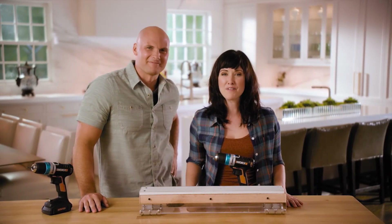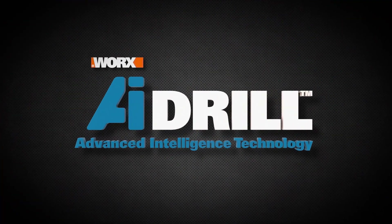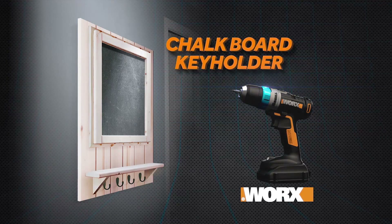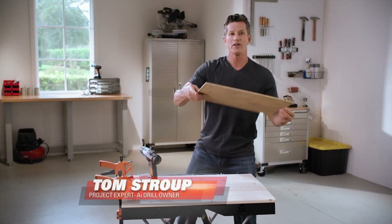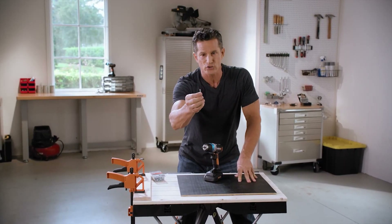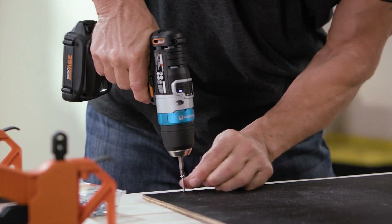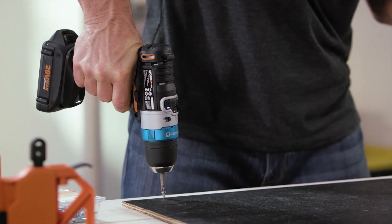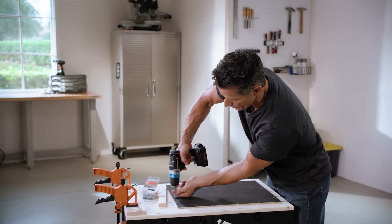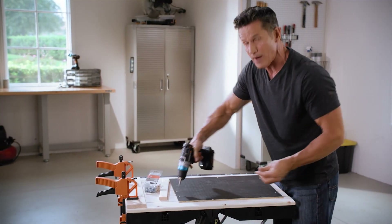Now we're going to use the Pulse Assist feature on a chalkboard key holder project. I've got a piece of plywood painted with chalkboard paint, centering it one and a half inches from the top using one-inch screws with very fine threads. The beauty of Pulse Assist is that it starts the screw without over-spinning it — mimicking what you do with a hand screwdriver: push and turn, push and turn — but far faster than you could do by hand.